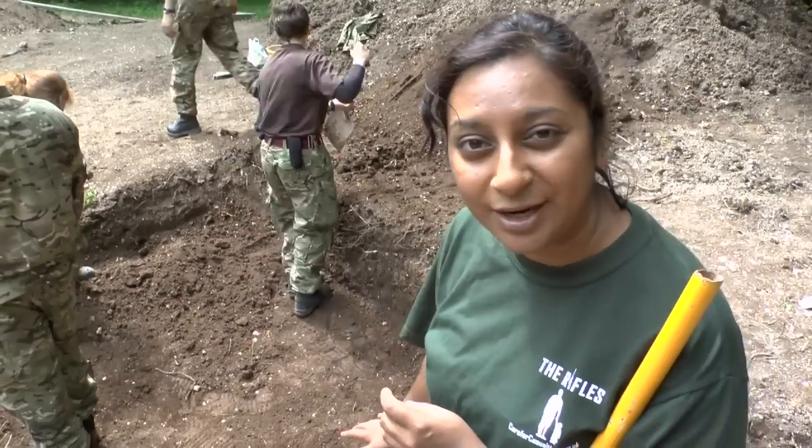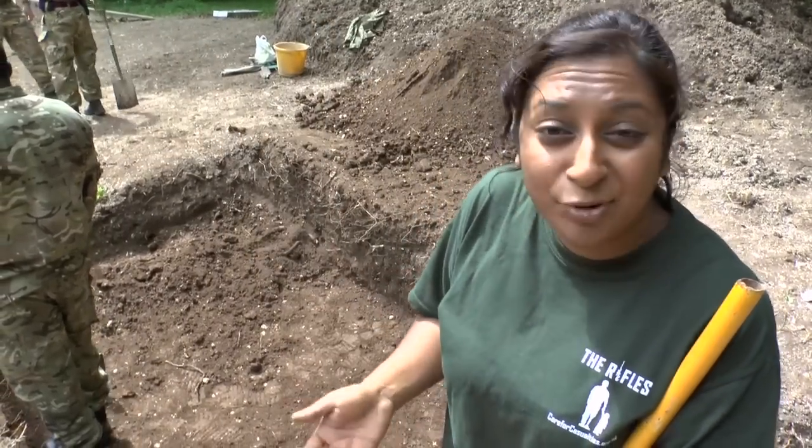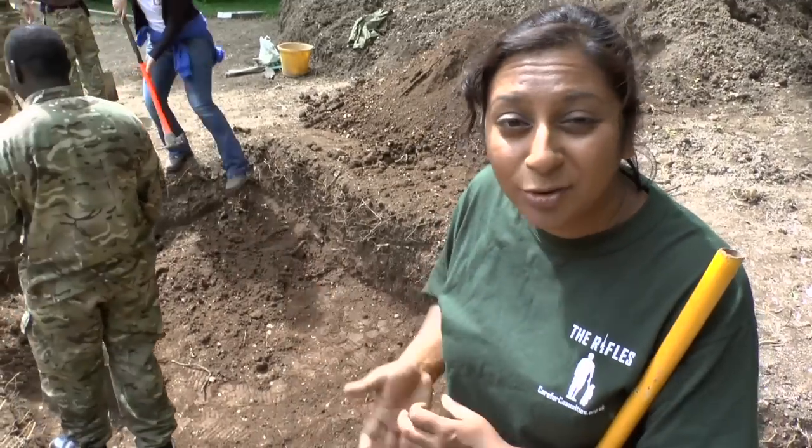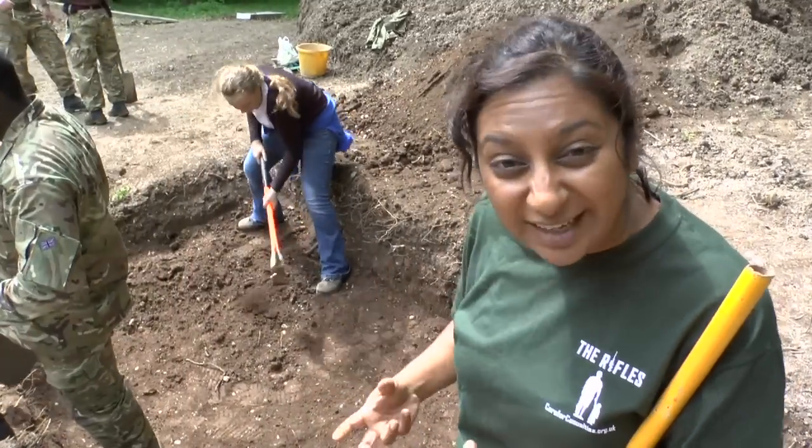So that's why we're trying to go down as quickly as possible. And hopefully there might be interesting things like prehistoric burials and pottery, so we're just trying to get through it as fast as we can.